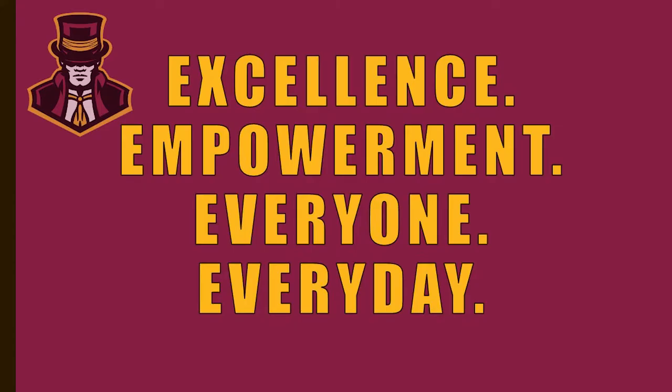To begin, I just want to talk a little bit about our motto: Excellence, Empowerment, Everyone, Every Day. We want all of our programs, courses, registration, everything at Science Hill to follow that motto. We want to provide excellence every day to all of our students, and by providing excellent coursework and an excellent curriculum, we want to empower our students to follow their chosen path in life.